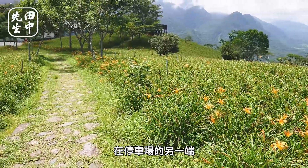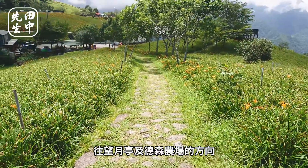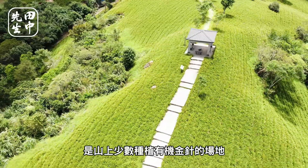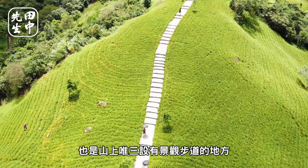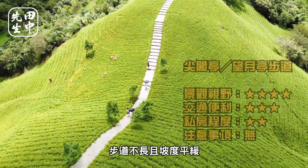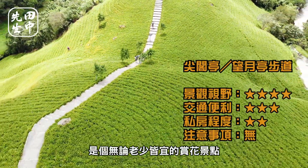即使不是在花季前來，尖閣亭也是個非常適合拍攝風景及健行的場域。在停車場的另一端，往望月亭及德森農場的方向，是山上少數種植油菊金針的場地，也是山上設有景觀步道的地方，步道不長且坡度平緩，是個無論老少皆宜的賞花景點。